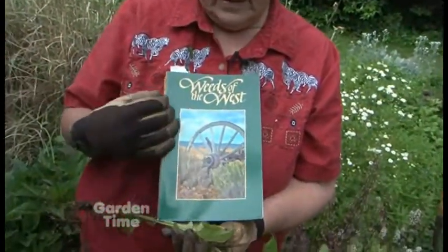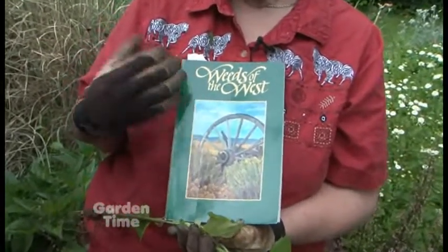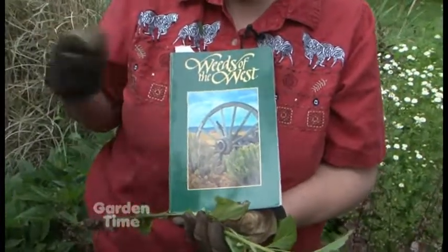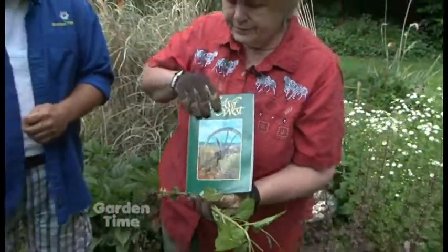That name is in the book 'Weeds of the West,' which is a great book. You don't have to have it in your own library — most help desks at any independent nursery have a copy of it. So if you've got a weed, you can go in and the common weeds are likely going to be in there.